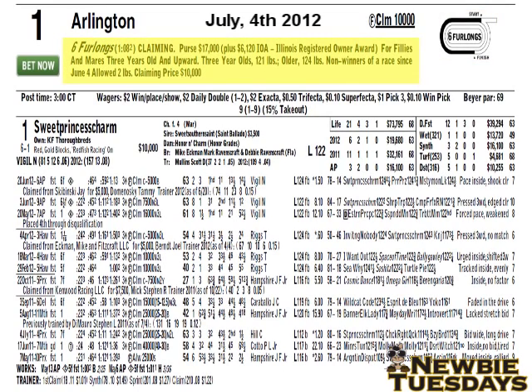Let's take a look at the condition lines for the race. Six furlongs, as mentioned. Next to that, you will see the track record at Arlington Park for the distance, which is 1:08 and two-fifths. This is a claiming race with a purse of $17,000. Again, it's for fillies and mares, three-year-olds and up. Fillies are female horses four-year-olds and under; five-year-olds and up are considered mares. Three-year-olds carry 121 pounds; older horses carry 124 pounds. Non-winners of a race since June 4th, 2012 are allowed two pounds off the weight. The claiming price is $10,000.